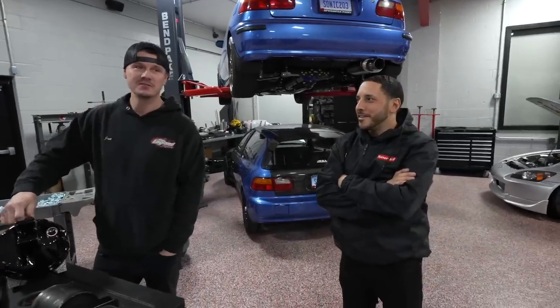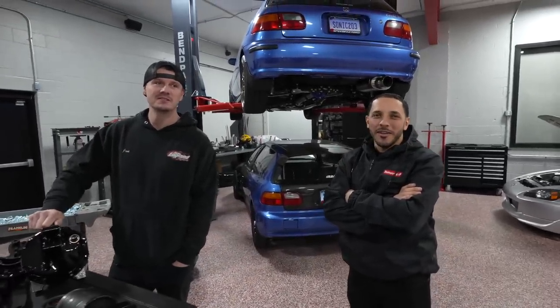Happy New Year guys — I'm excited for this year. Shout out to you guys, we did a lot in one year. You believe we've been on YouTube for a year? It feels longer because of the amount of work we did. We did a lot of cars in one year, a ton of work.